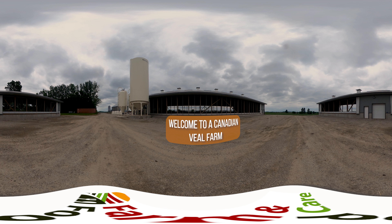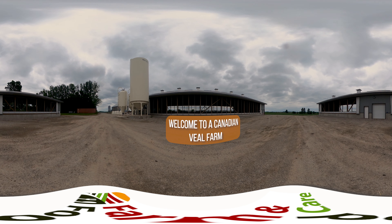Welcome to a Canadian veal farm. In this video you're going to learn all there is to know about veal: what veal is, how veal cattle are fed, how they're cared for and more. Let's get started.